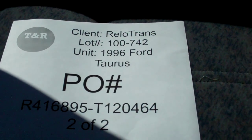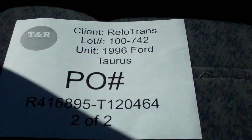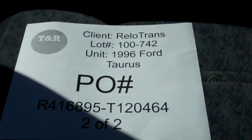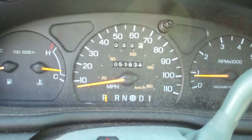This is a video inspection of a Relo-Trans 96.4 Taurus, P.O. number R416895T120464, this is vehicle 202, lot number 100742. Current odometer reading 51,634 miles.